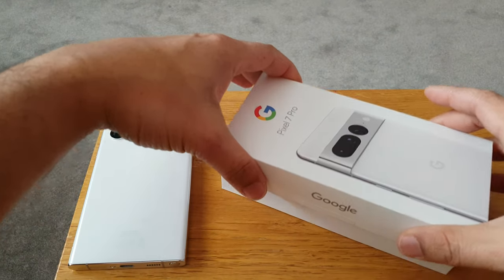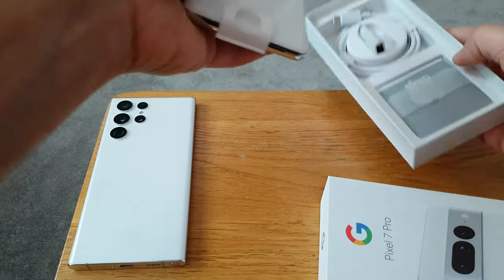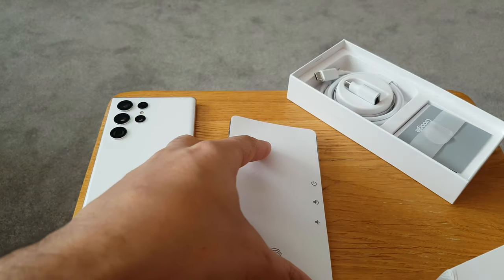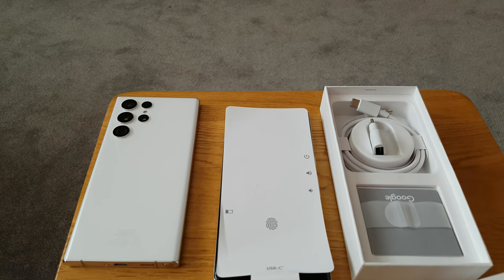I'm not going to jump to Apple because it's not for me, but why not try something slightly different. So that's why we've gone with the Pixel 7 Pro. I've heard really good reviews, the camera's really good, and they've really stepped up their game this year, so I thought let's give it a shot.